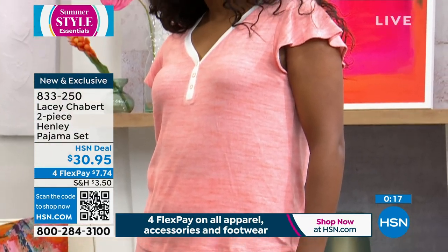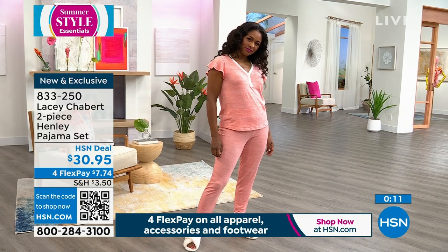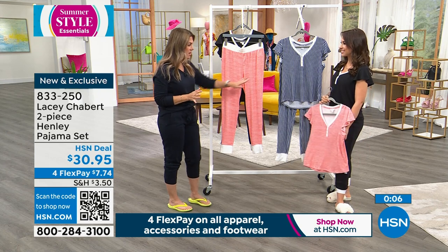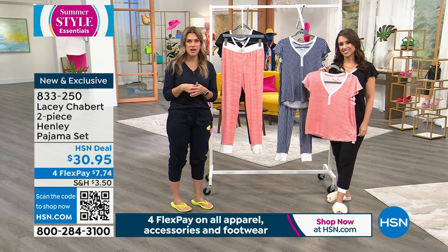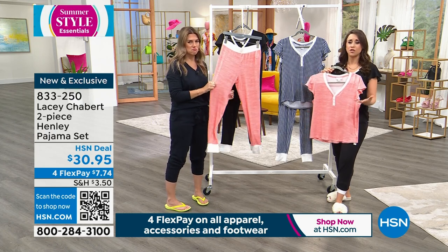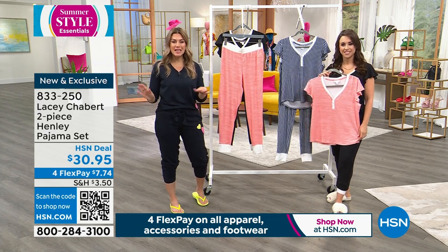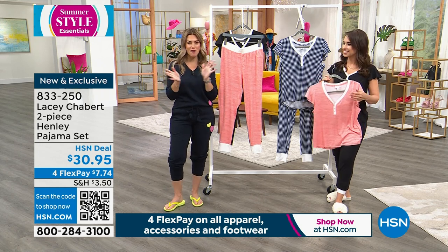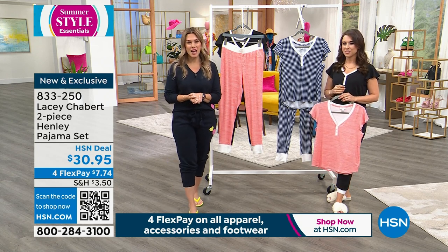I love the flutter sleeve because it's dainty and feminine, but this is a very modern and chic pajama style. You're getting the top and the bottom — heathered peach, navy gingham, or black and white contrast — for seven dollars and 74 cents per flex payment. It runs extra small through 3X. Go true to size — it has a lot of give. If you want your pajamas baggier, size up. Item number is 83325-0.